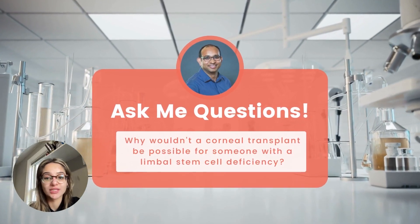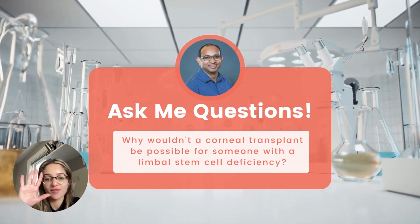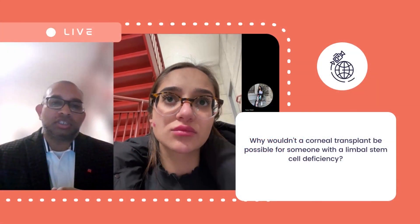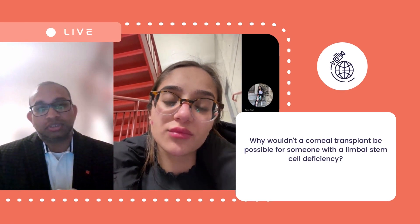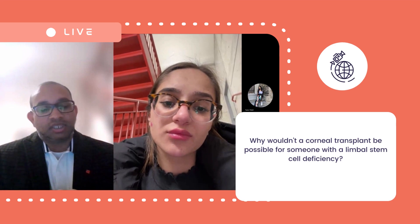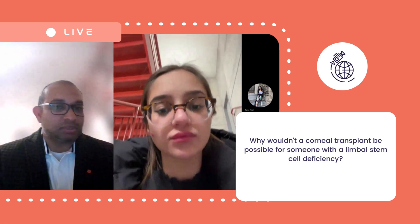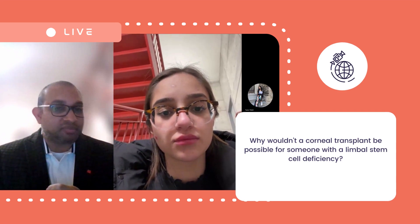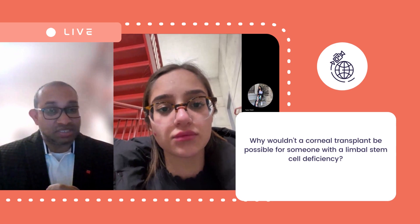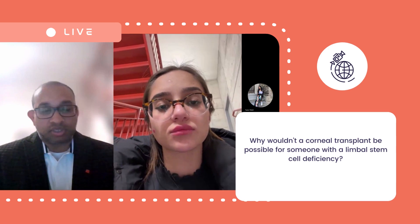Question number five: why would a corneal transplant be possible for someone with a limbal stem cell deficiency? It is just the central cornea that is transplanted and not the limbal region, and that makes it really difficult. There is a scientist, Virendra Sangwan — what he did was take the limbal stem cells and glue them to the area of the person who was suffering from limbal stem cell deficiency. The limbal stem cells went automatically to where they belonged, started residing there, and protected the patients.